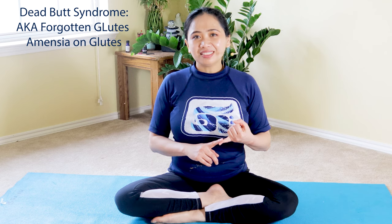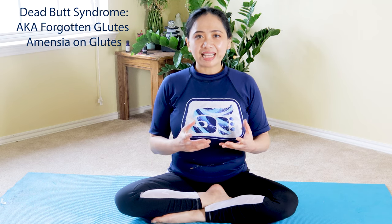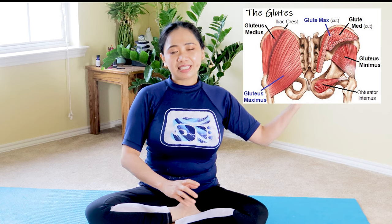Let's discuss about DBS or dead butt syndrome. It's also called the forgotten glutes muscle or amnesia on your glutes. This has been increasingly happening since COVID-19 because more and more people working from home causes inflammation on your gluteal muscles. Out of the three muscles of the glutes — the max, medius, and minimus — the gluteal medius is the most affected because it helps stabilize your pelvis and hip joint.